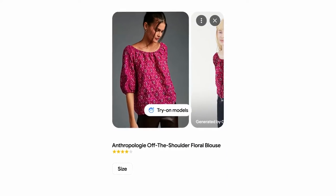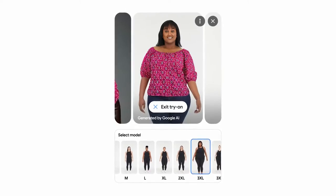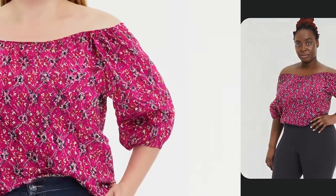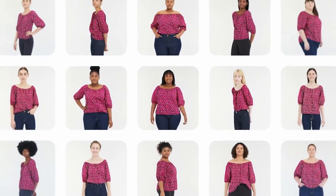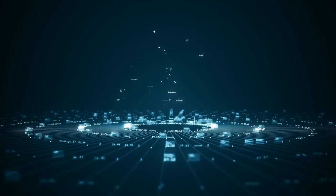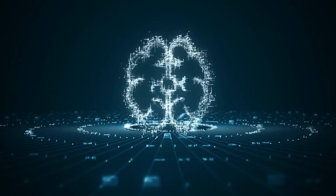Let's dive into the tech. Virtual try-on is Google's new generative AI model that can take just one clothing image and accurately reflect how it would drape, fold, cling, stretch, and form wrinkles and shadows on a diverse set of real models in various poses.